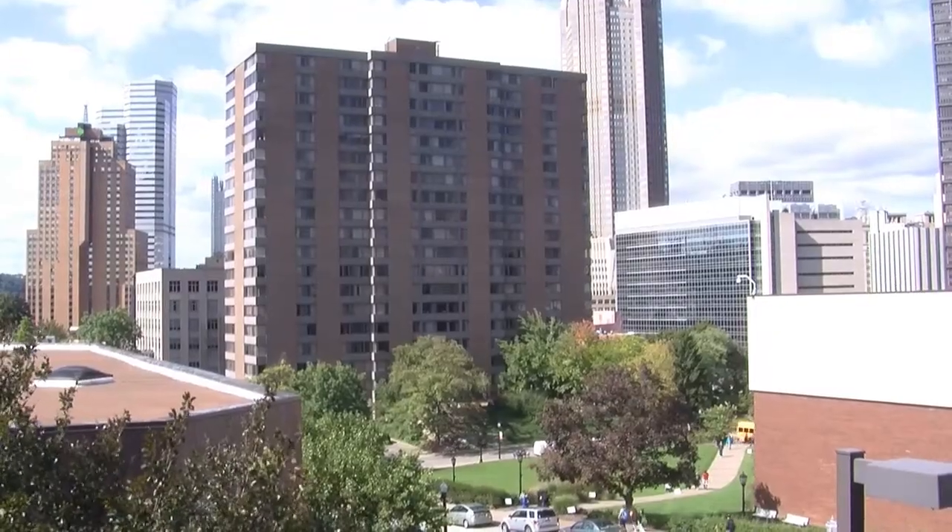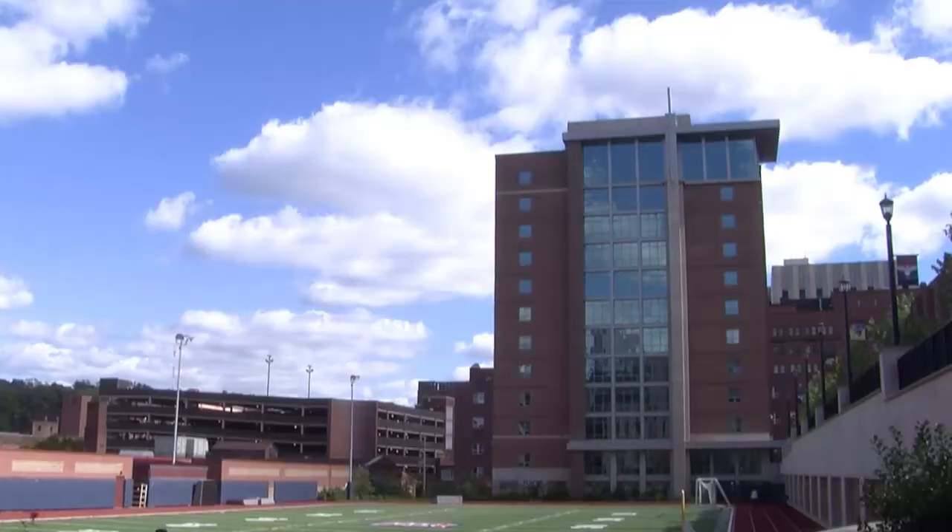As campus grows, with Brodier Hall, Power Center, and Deplaz, they've all been connected to the Energy Center as well.